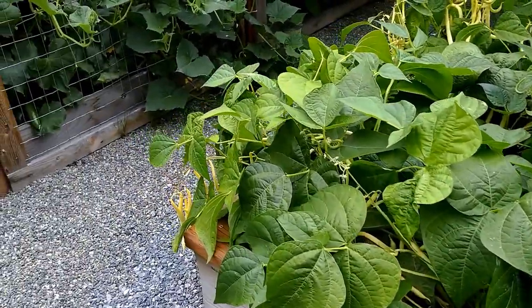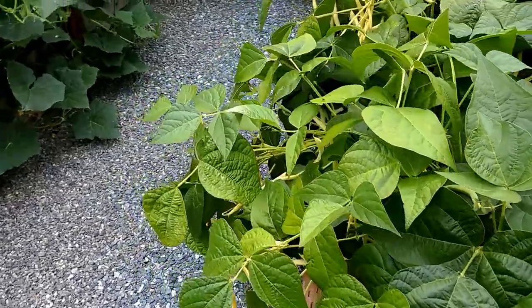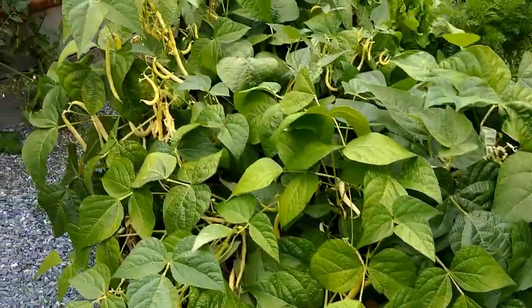Wax beans — getting a lot of those. Probably too late to harvest them, so I'll just pick them off and let the beans dry up.